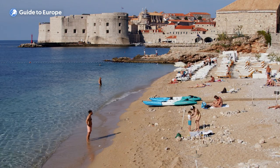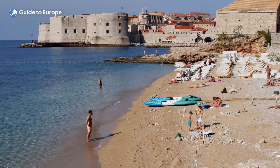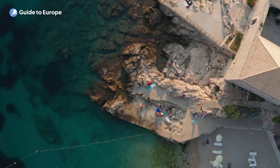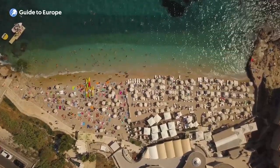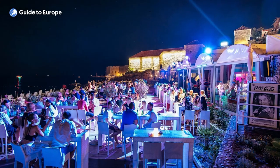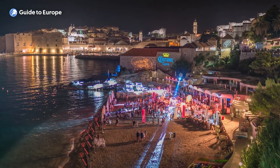The beach is ideal for swimming, sunbathing and relaxing, and is suitable for families with children. Aside from its natural beauty, Banja Beach is also known for its lively atmosphere and nightlife. During the summer months, the beach is a hub of activity, with DJs playing music, live performances and other events taking place. The beach bars and restaurants offer a range of food and drink options, from fresh seafood to cocktails and ice cream.